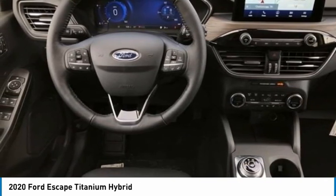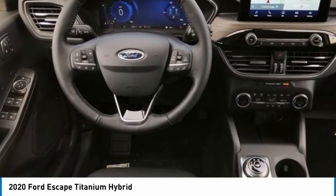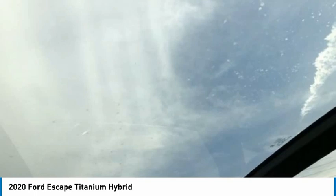B&O Sound System by Bang & Olufsen. Rear View Camera, SYNC 3 Communications and Entertainment System, Voice-Activated Touchscreen Navigation System, Wheels: 19 Machined-Face Aluminum, 10 Speakers.